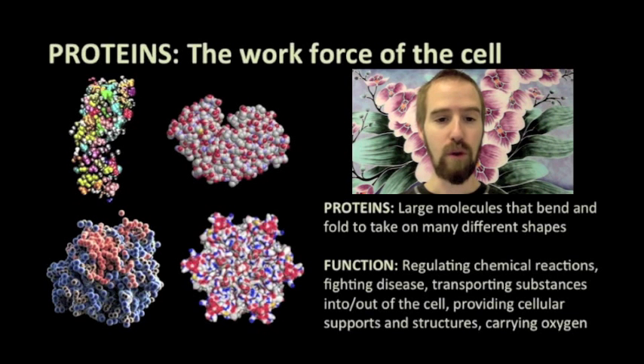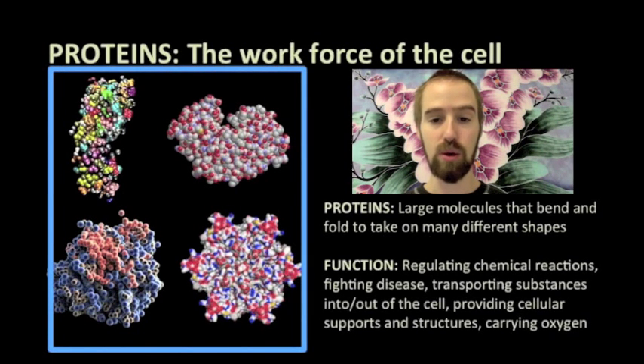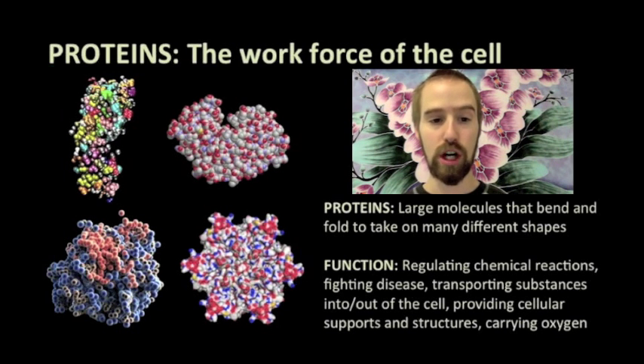Protein molecules are the workforce of the cell — they are the molecules that do most of the important jobs that need to be done. The job that a particular protein molecule does is determined by the shape it takes when it is constructed by the cell. Here we see a few three-dimensional representations of some of the many protein molecules known to exist. Our cells make literally thousands of different protein molecules, each one structured to do a specific job inside of our cells.